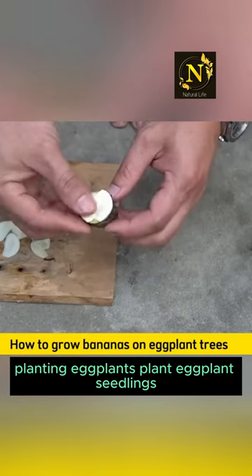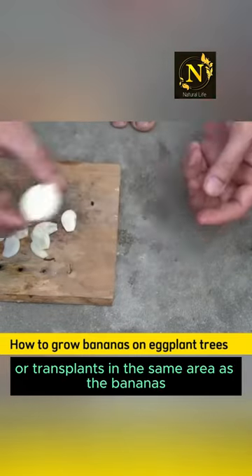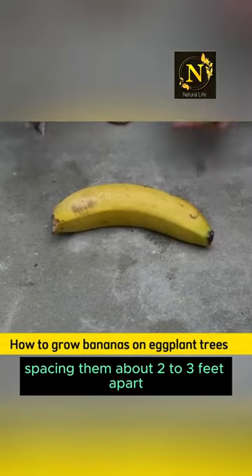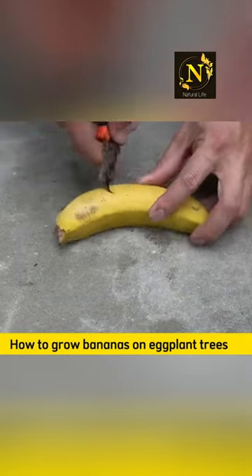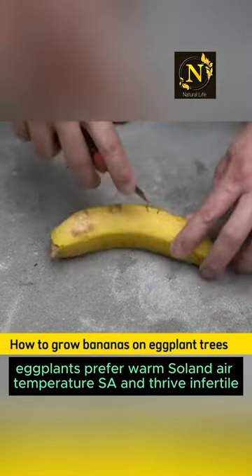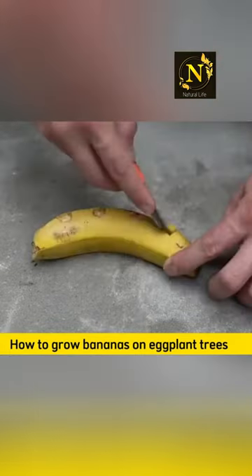Planting eggplants. Plant eggplant seedlings or transplants in the same area as the bananas, spacing them about two to three feet apart. Eggplants prefer warm soil and air temperatures and thrive in fertile, well-draining soil.